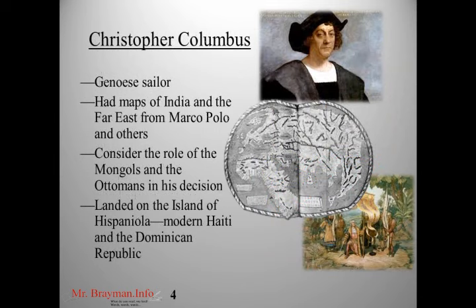The most famous of the Iberian explorers was Christopher Columbus, who was actually Genoese — Italian — even though he worked for Ferdinand and Isabella of Spain. He had maps of India. One common misconception is that Columbus went west simply to find India. He knew how to get to India; the problem was the Mongols and the Ottomans blocked the overland route. He could have walked to India — he knew what the Far East looked like in terms of geography and maps. So he took a gamble and tried to go west. Of course, he landed on the island of Hispaniola, which is the island that has the modern nations of Haiti and the Dominican Republic.